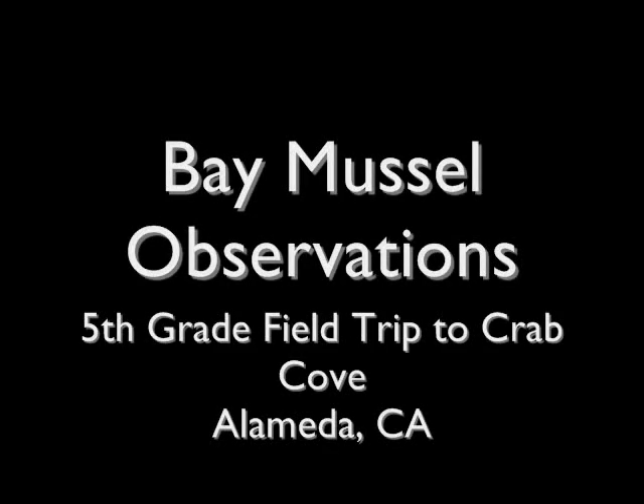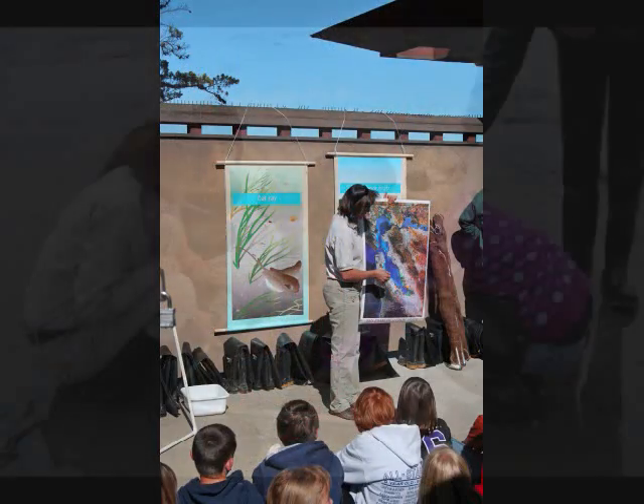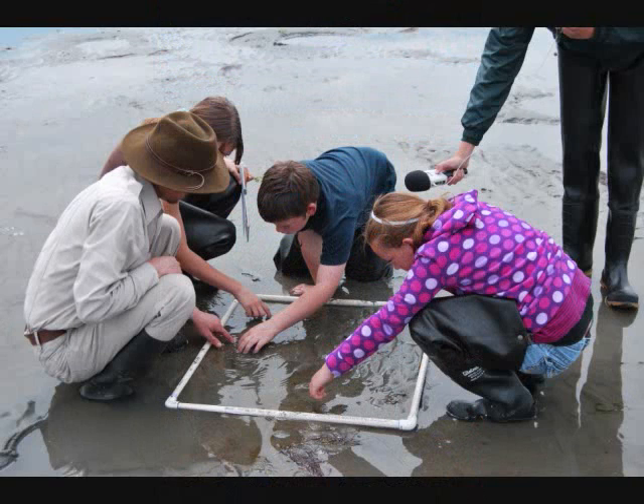I go to Arroyo Seca. I'm in fifth grade. We are learning about fish and a lot of stuff at Crab Cove on our field trip.